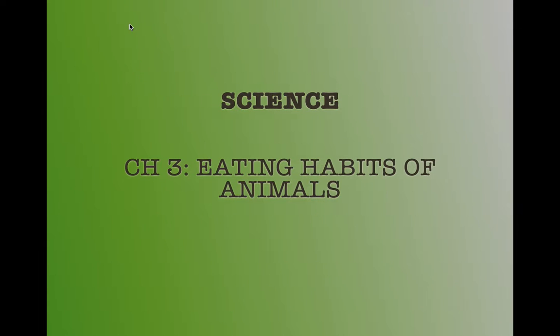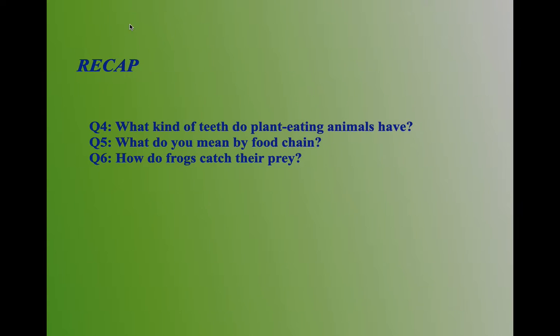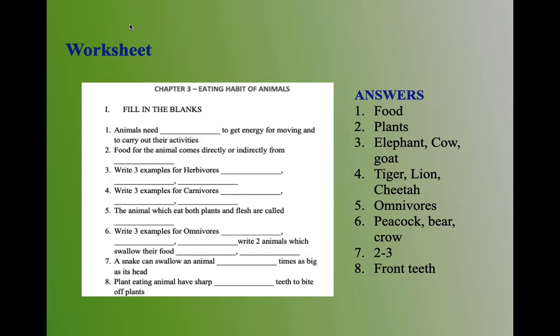Hello, my dear children, how are you all? Hope you all are fine. Today we will continue the chapter 'Eating Habits of Animals.' In the last class we were discussing question and answers from question number four to question number six. Hope you all did that in your copy. Today we will check the worksheet of this chapter.